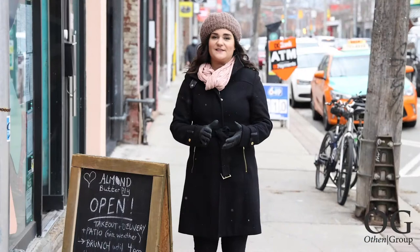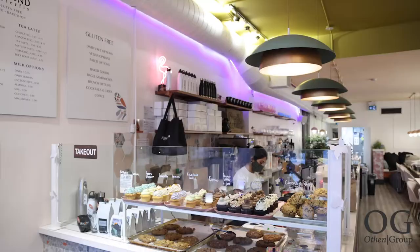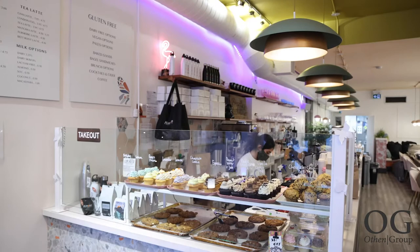Almond Butterfly has lots of gluten-free and vegan options. They also have everything from brunch to dinner — mimosas, fluffy pancakes, burgers, tacos and everything in between.